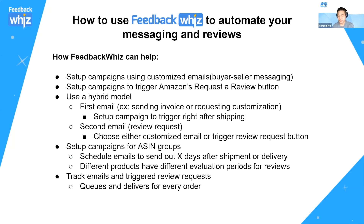You can set up campaigns for ASIN groups. Don't send product review requests using the same timing for all your products — every product has a different evaluation window. If you're selling a charger, the buyer can test it right away; if you're selling exercise equipment, it might take a little longer. Segregate your campaigns to have different sending periods for different ASINs. We can still track all the emails you send out and triggers for the review request button.